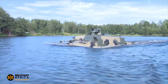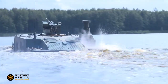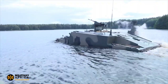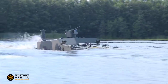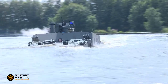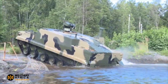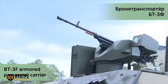Overall, the BT-3F APC with the Kornet anti-tank system represents a major leap forward in military technology. It offers an unmatched combination of troop transport capabilities and anti-tank firepower that will prove invaluable in dynamic combat scenarios. The BT-3F has been used by Russian forces to cross rivers and lakes in the Ukraine war and to transport troops to islands and other remote locations.